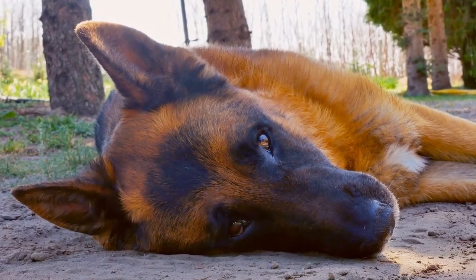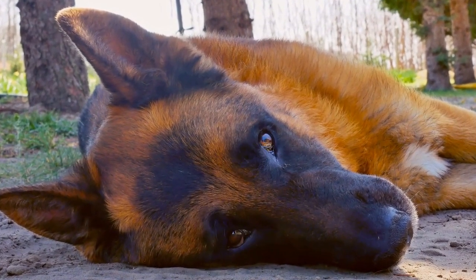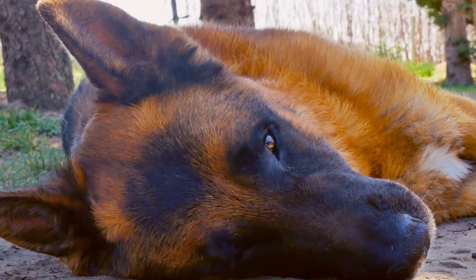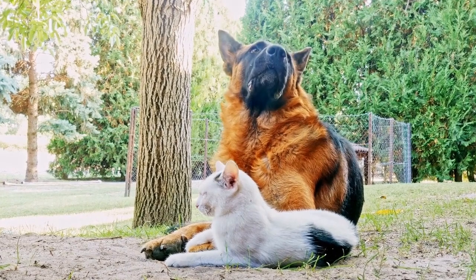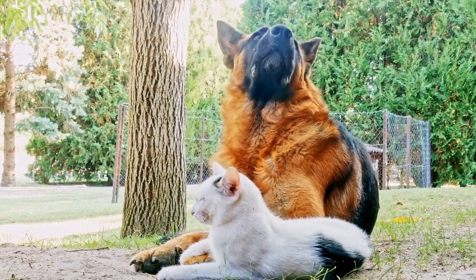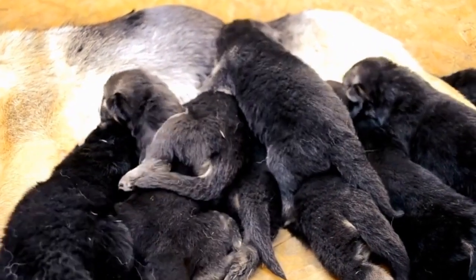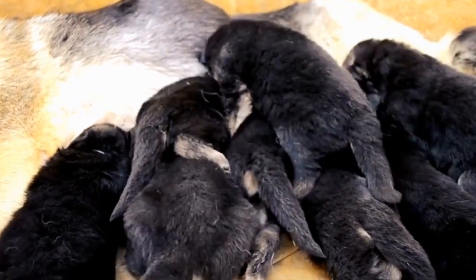When choosing between these breeds, it is essential to consider your lifestyle, living situation, and the amount of time and effort you can dedicate to their care and exercise needs. Both breeds require responsible ownership and consistent training to ensure a happy and harmonious relationship. Ultimately, the choice between a German Shepherd and an Alaskan Malamute should reflect your personal preferences and requirements in a canine companion.